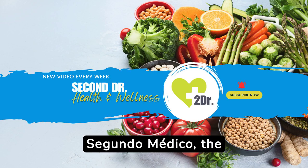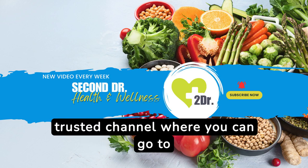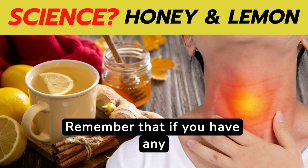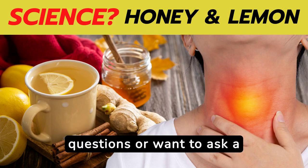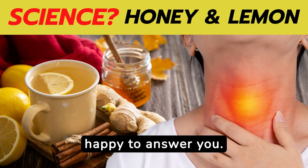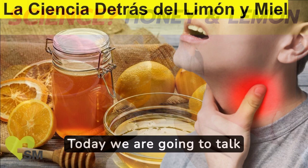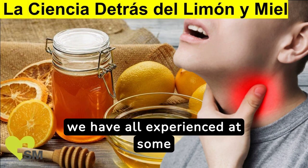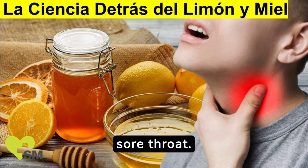Hello, welcome to Segundo Medico, the trusted channel where you can go to understand more about your health and well-being. Remember that if you have any questions or want to ask a question, you can leave a comment at the end of the video and we will be happy to answer you. Today we are going to talk about a very common topic that we have all experienced at some point in our lives: a sore throat.